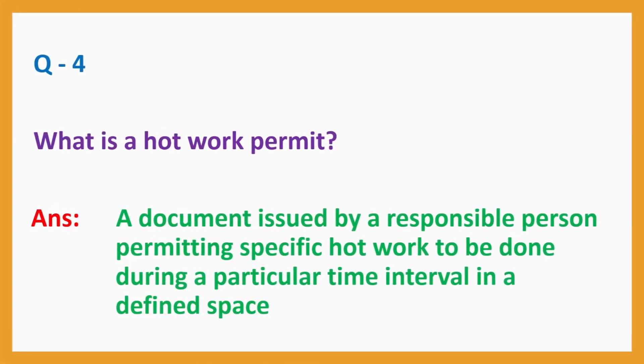Question No. 4. What is a hot work permit? Answer: A document issued by a responsible person permitting specific hot work to be done during a particular time interval in a defined space.